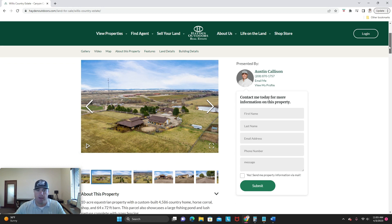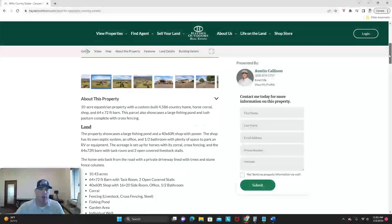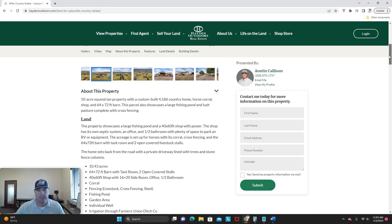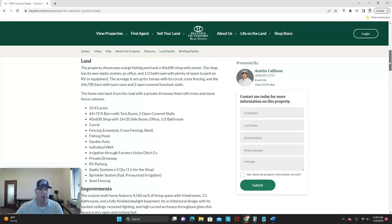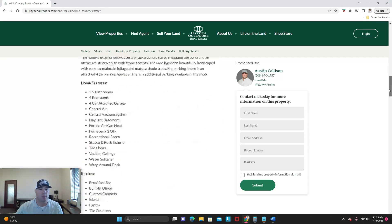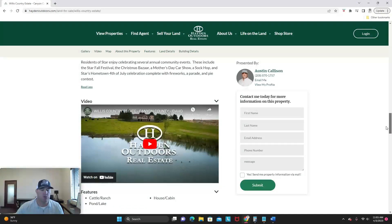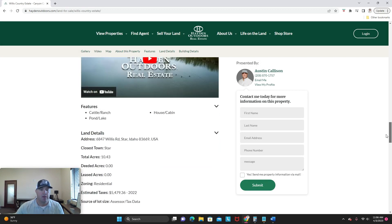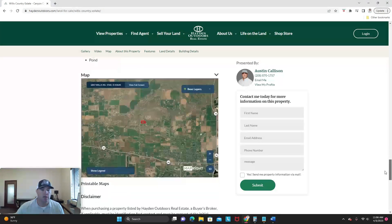I'm going to scroll down, and you can go to HaydenOutdoors.com to see all the details. We have a big write-up and all the particulars about the property. There's a video on there as well. I'm going to scroll down to the map here to show you what's going on.